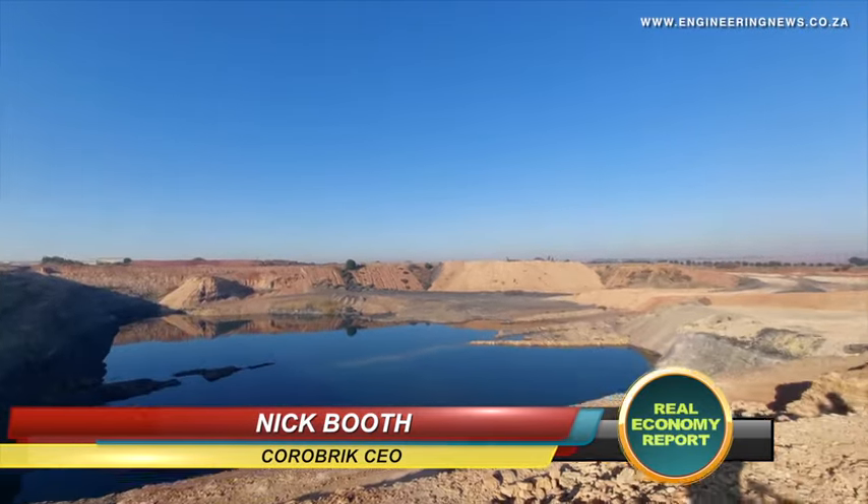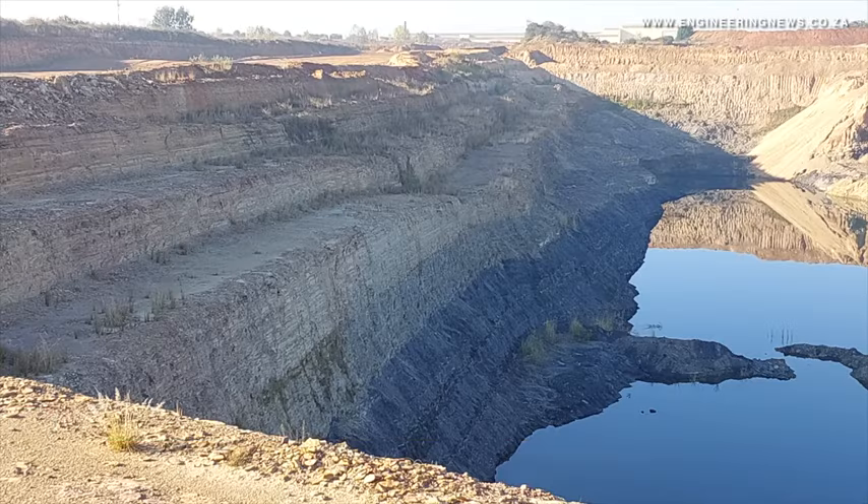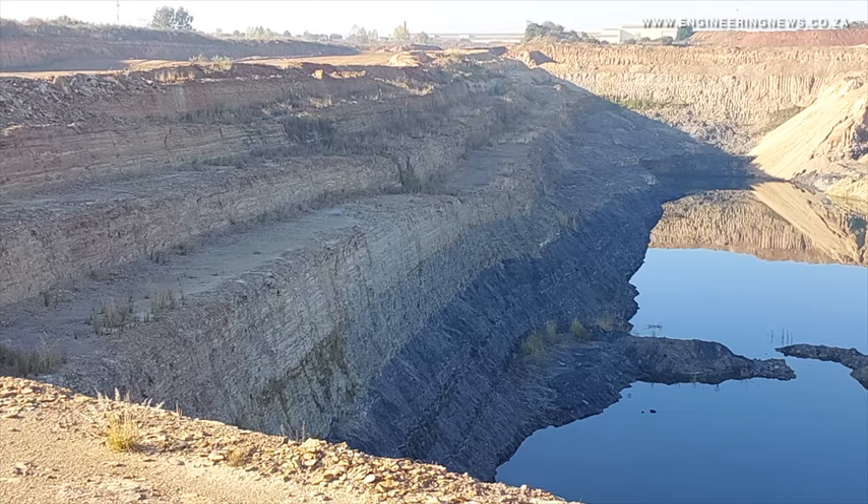Cora Brick CEO Nick Booth tells us more about the operations. The Redflay operation is our second biggest factory after our new factory, Questioner, so it is a major player in terms of the brick industry in South Africa — not just for Cora Brick but for the building industry. We run this factory at 80 million bricks a year at present, and we have capacity to take that up to as high as 88 million bricks a year, so we're not running quite at full capacity at the moment.